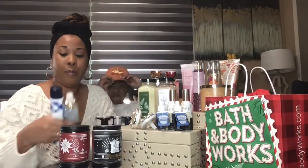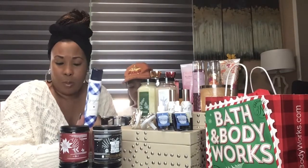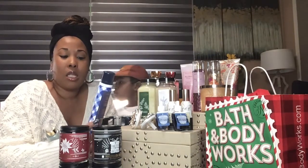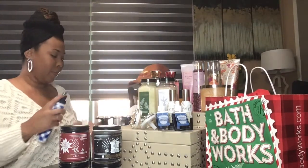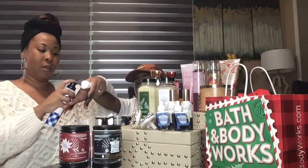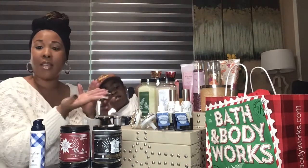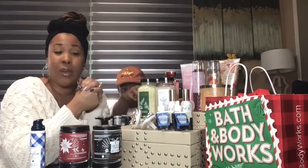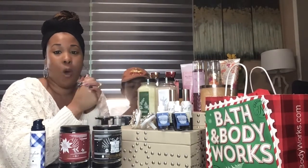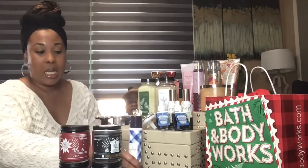I don't know if you guys have ever smelled the ginger, but this is pretty much like a trademark for Bath & Body Works. This one smells like an actual designer perfume. This is the moisturizing mousse to oil — it comes out in a mousse consistency but then it actually turns into an oil. So it's really nice because regular oil can get a little bit messy, and this one comes out in foam form and then transfers into oil. It has this beautiful ginger smell, so this one definitely is a good product to have.